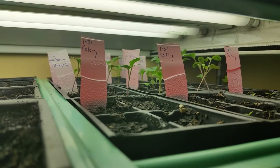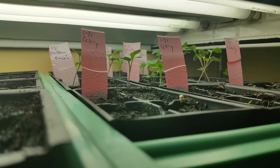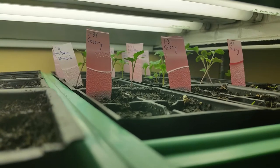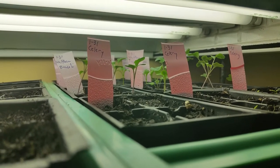Over here there's broccoli, brussels sprouts, cilantro, and celery. Hopefully it won't be too much longer — these will hopefully start growing a little faster now.